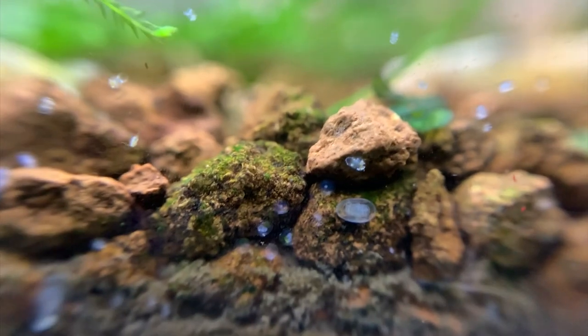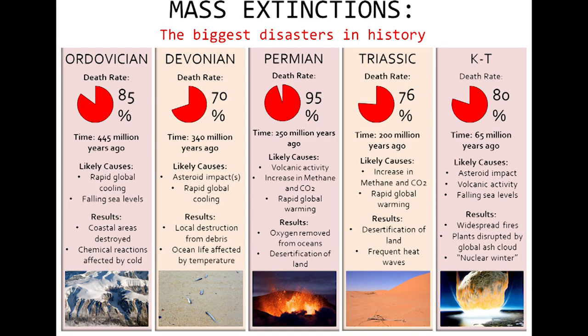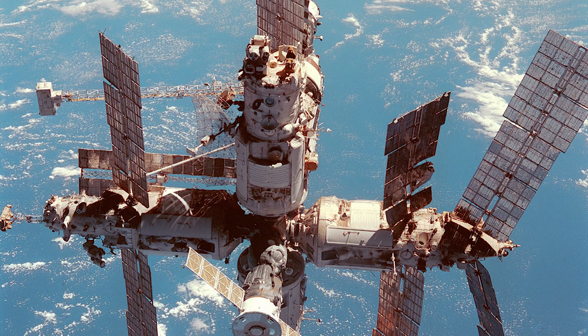Fun facts — seed shrimp have survived the five mass extinction events which took place on planet earth, and also survived in zero gravity for four months in the Russian space station Mir.